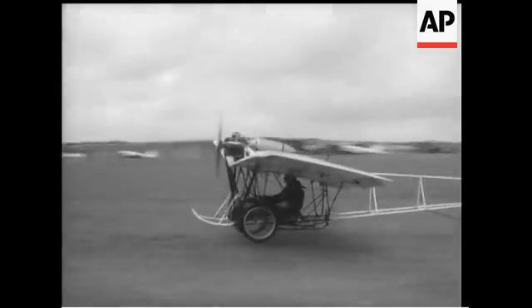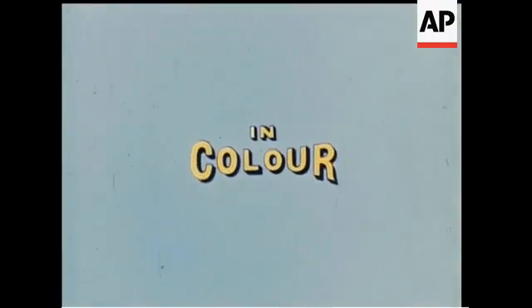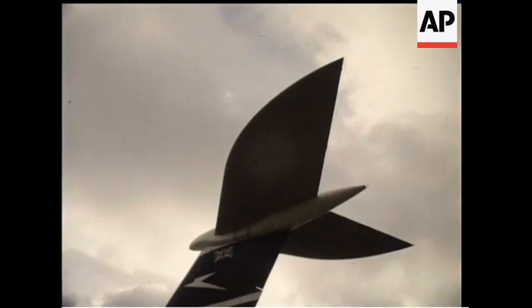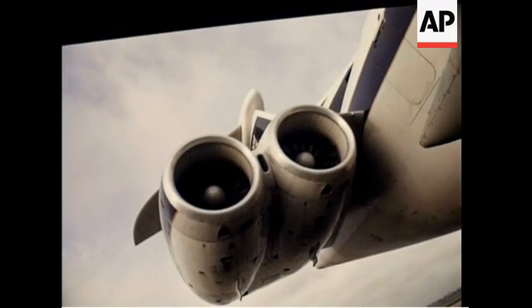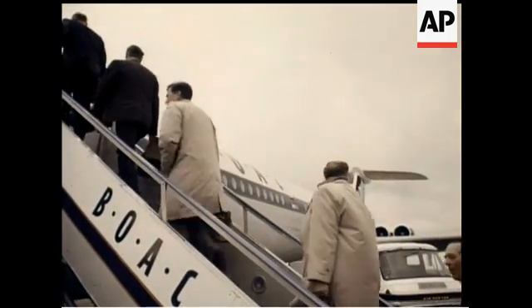The flying machines. The largest aircraft ever put into production in Europe, with a tailplane alone bigger than the wingspan of a wartime Spitfire. She's also the first long-range intercontinental jetliner to have four engines mounted at the rear. She's the VC-10, now going into service with BOAC.